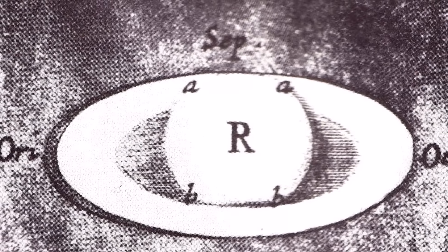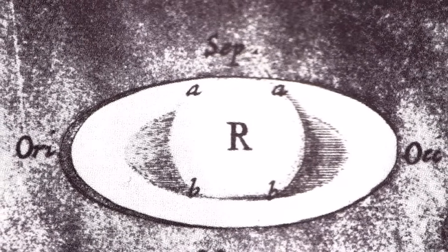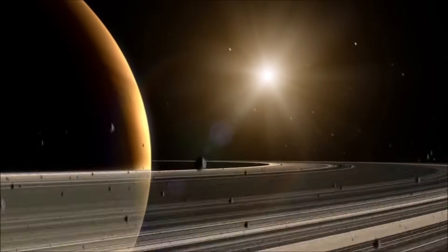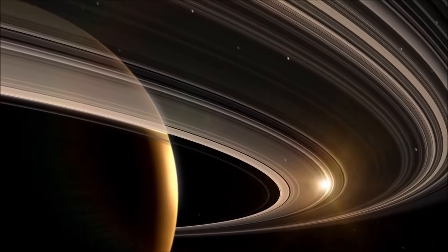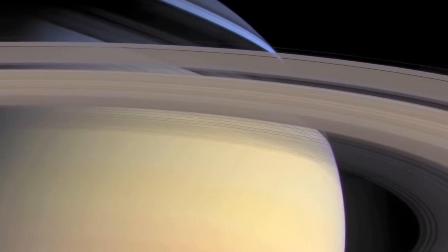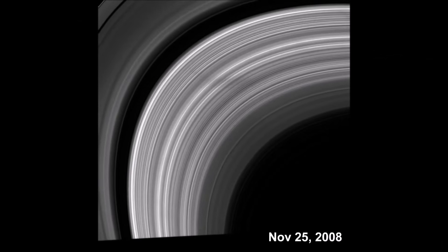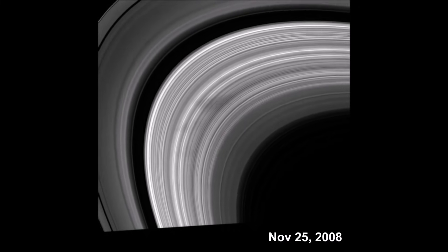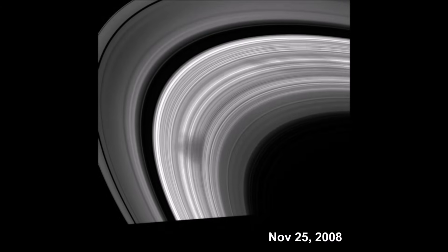It wasn't until later, when stronger telescopes were made, that astronomers realized that Saturn was surrounded by wide, flat rings. Saturn's rings are about 175,000 miles, or 282,000 kilometers across, but only about 30 feet or 10 meters thick. They are made of many, many pieces of ice and rock, ranging from the size of a grain of sand to the size of a bus. Scientists believe that the rings may have formed when comets, asteroids, or even moons collided or were ripped apart by Saturn's gravity. As time went on, these pieces may have continued colliding with each other, smashing into smaller and smaller pieces.